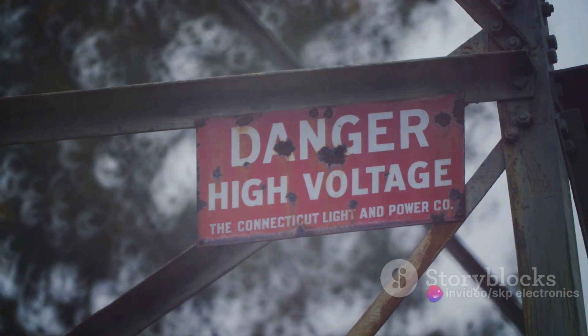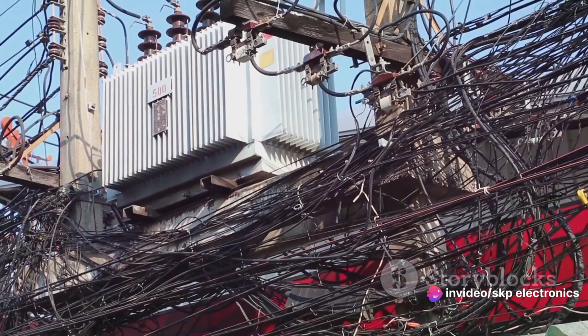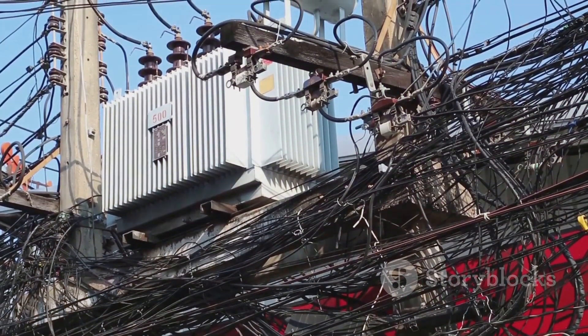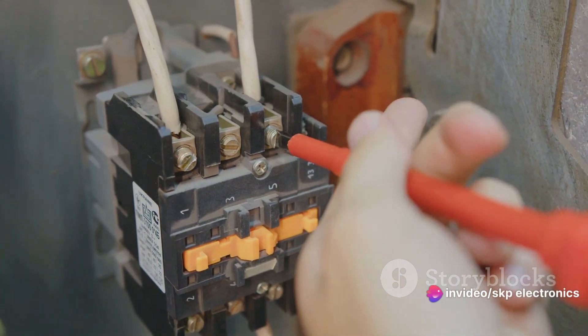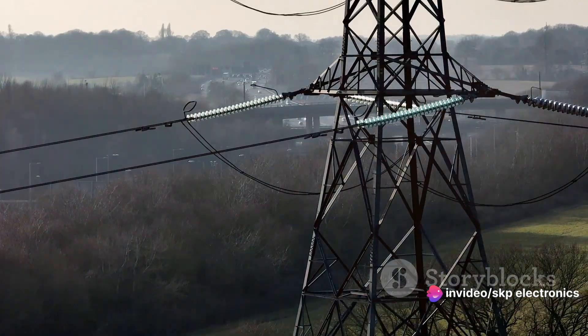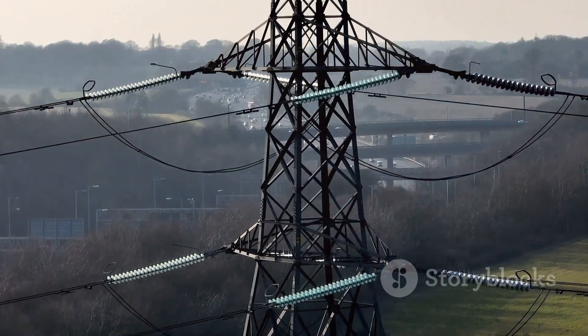Without this, the measurement and protection devices could be exposed to damaging high voltage levels. In essence, potential transformers serve as a protective barrier, ensuring the voltage we handle is within safe and manageable limits. They are key to ensuring accurate voltage measurement and a safe interface for connected devices. So next time you think of voltage, remember the unsung heroes — the potential transformers.